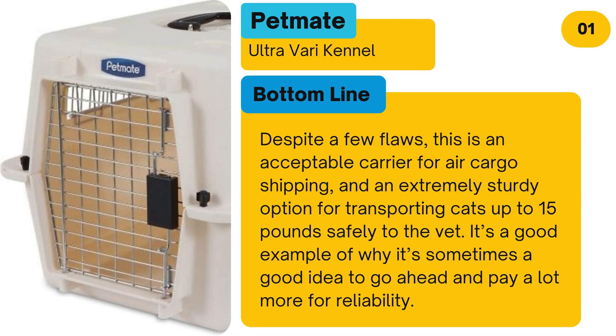Bottom line: Despite a few flaws, this is an acceptable carrier for air cargo shipping and an extremely sturdy option for transporting cats up to 15 pounds safely to the vet. It's a good example of why it's sometimes a good idea to go ahead and pay more for reliability.